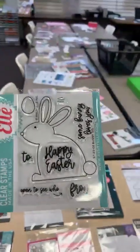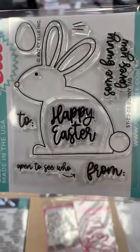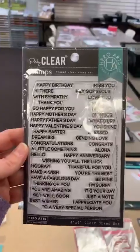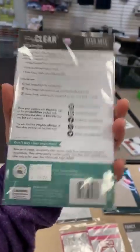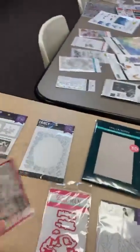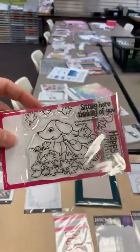From Avery Elle, a super cute Bunny Tag stamp — ST-23-02, $8.29. Here's another great one from Hero Arts called Everyday Sentiment Strips. From Pink and Main, we've got the August Pup stamp and the August Pup die.